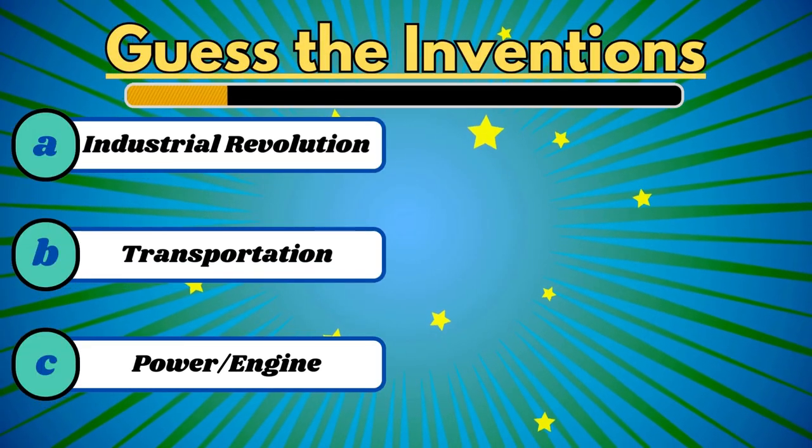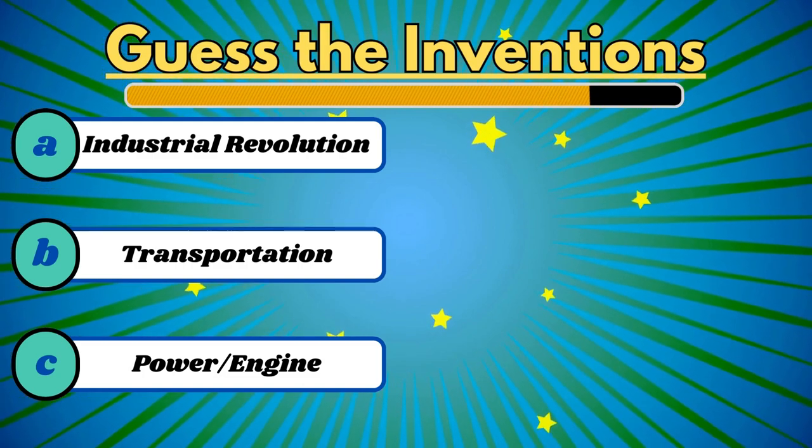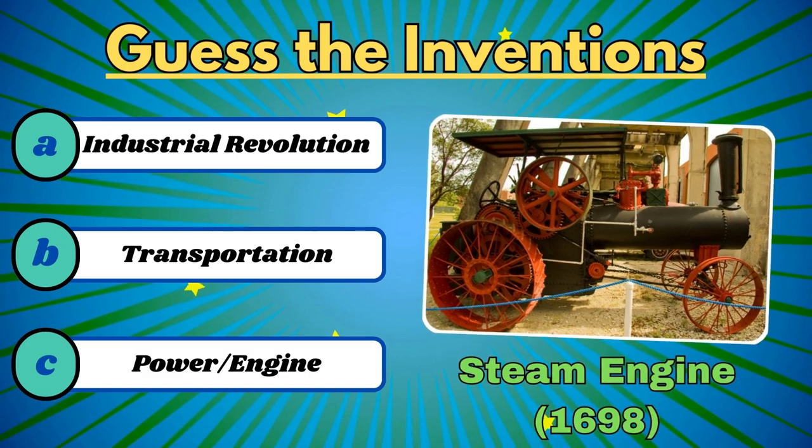This one started the industrial revolution. It's the steam engine.